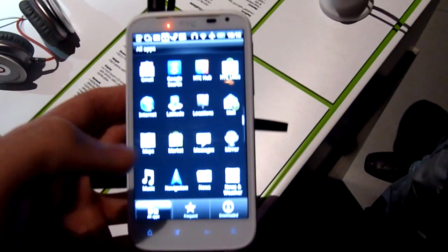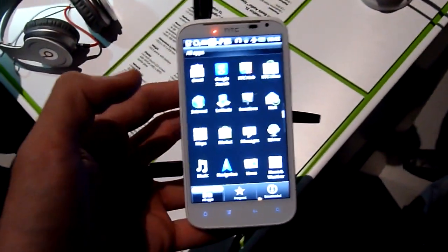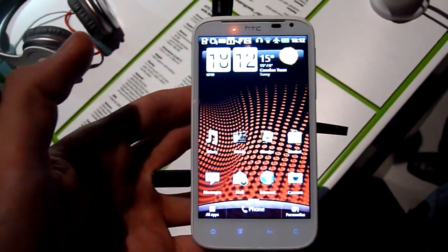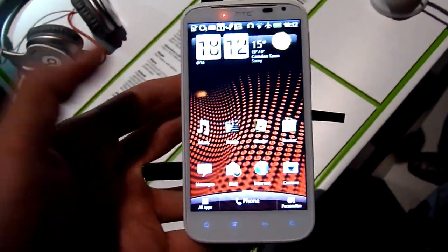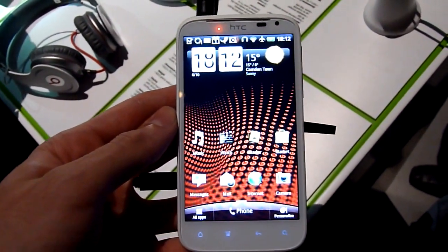So this has been a very preliminary look at the HTC Sensation XL. You can expect this device to be hitting the shelves around Europe and Asia from the start of November. Thanks for watching Phone Arena. For more on this and other handsets, just check out www.PhoneArena.com.